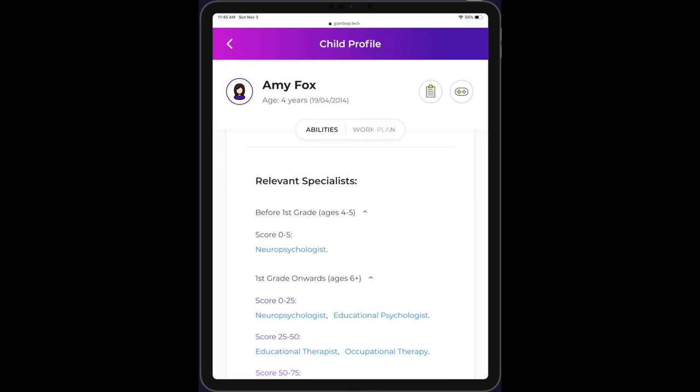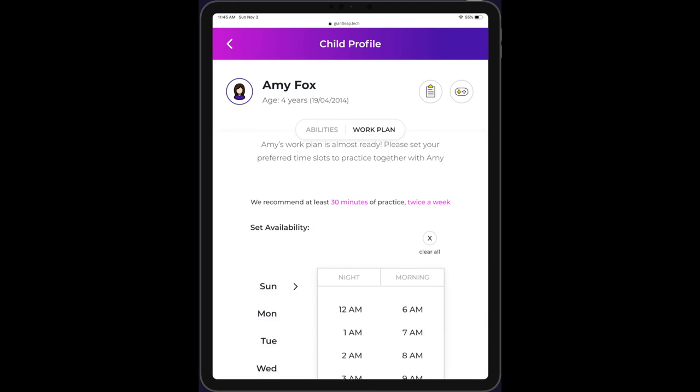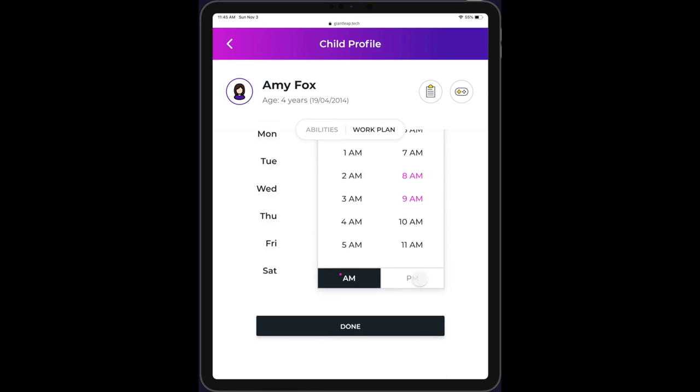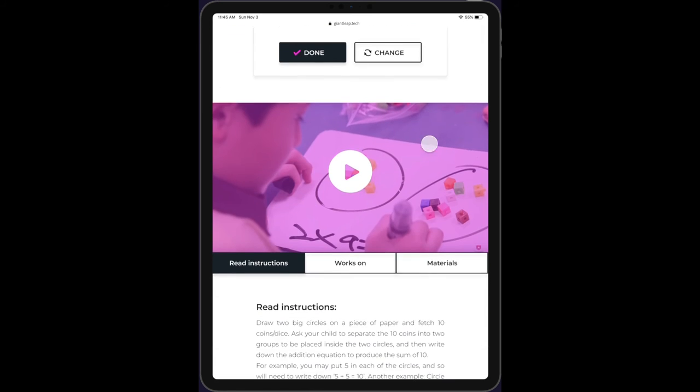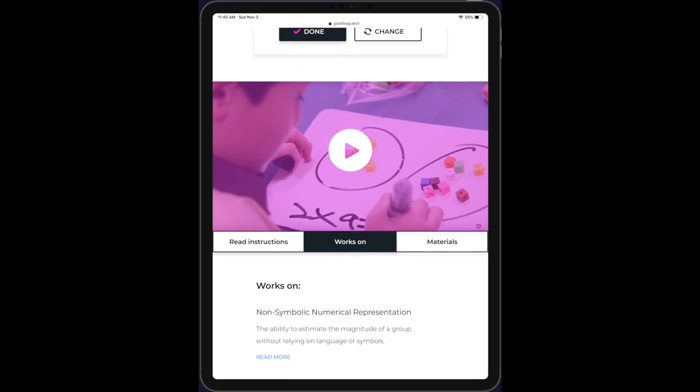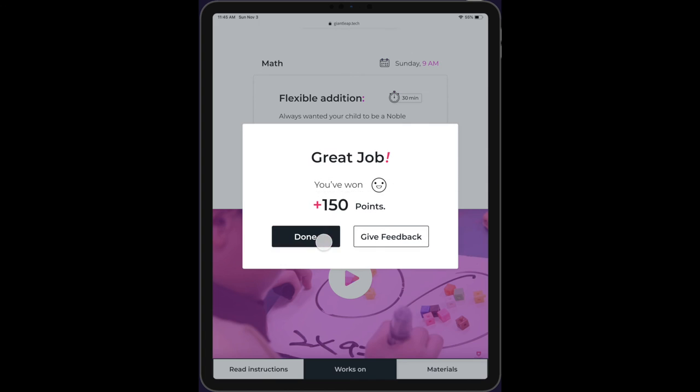Next, Giantleap creates a personalized work plan based on the needs analysis results. The parent chooses the time and Giantleap chooses the content. The work plan activities are focused on building life skills, such as confidence, motivation and persistence, as it adapts to the child's progress.